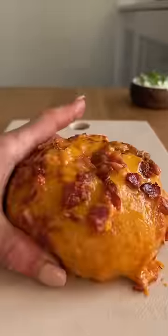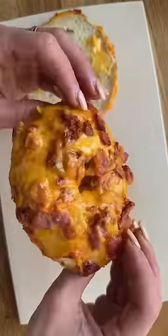Mine needs to have the perfect combo of crispy and melty cheese, so I add chunks of cheddar on the inside with layers of shredded cheese on top.